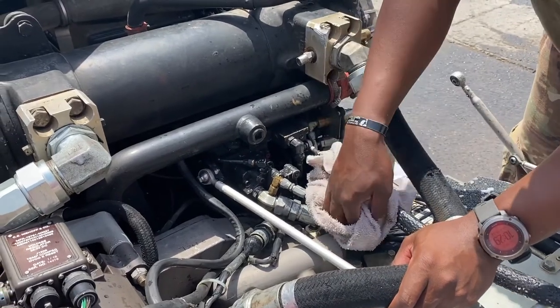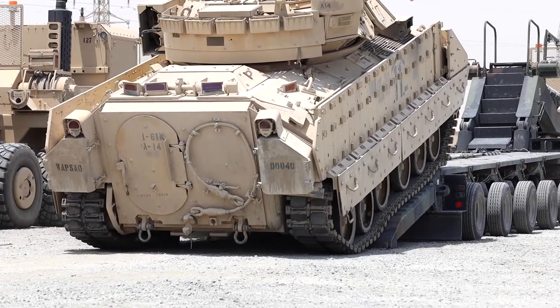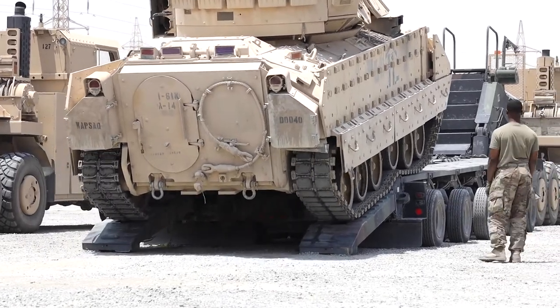Once the Bradleys clear customs, they will be loaded onto a vessel for the final leg of the journey home. Specialist Zoran Raduka, Kuwaiti Naval Base, Kuwait.